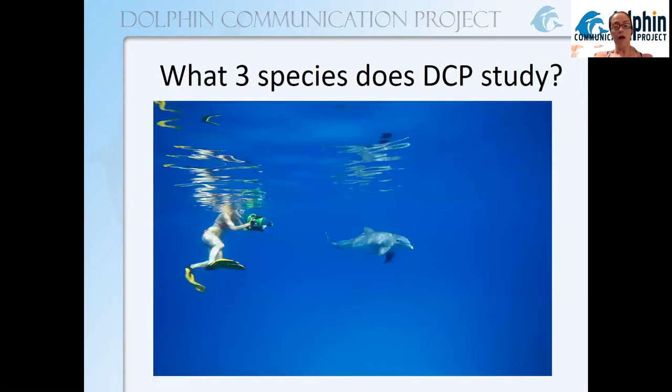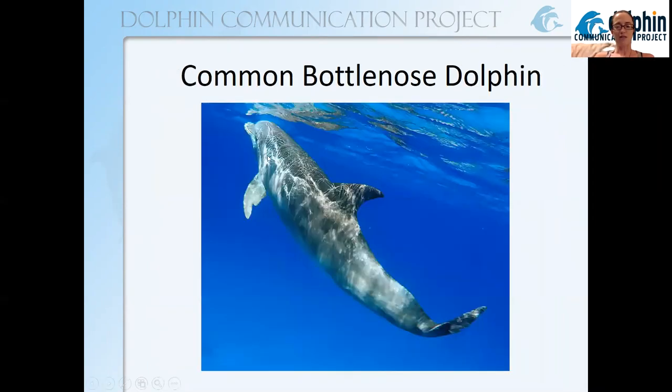Thinking about Bimini and DCP's research — what three species does DCP study? Here you can see me recording data on a common bottlenose dolphin. Here's a common bottlenose dolphin photographed off the coast of Bimini. This is probably the most well-known species — lots of people have seen bottlenose dolphins in aquariums, on TV, even in the wild. Scientists have been successfully studying this species for decades, in part because they're found close to shore in many parts of the ocean.